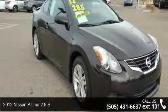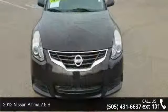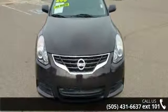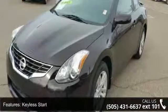Check out this 2012 Nissan Altima. This may be the set of wheels you've been looking for. This vehicle comes with a reliable 4-cylinder engine, connected to a smooth-shifting automatic transmission.